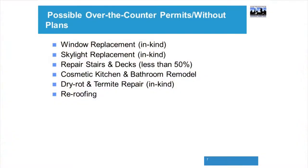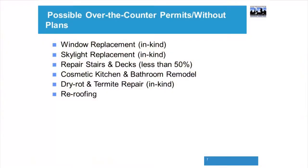Possible over-the-counter permits without plans include: window replacement in kind, skylight replacement in kind, deck and stair repair less than 50% in kind, a cosmetic kitchen and bathroom remodel where you're not changing the layout — meaning you're not moving, removing, adding, or infilling any walls — dry rot and termite repair in kind, and re-roofing.